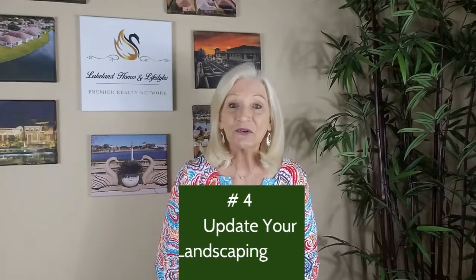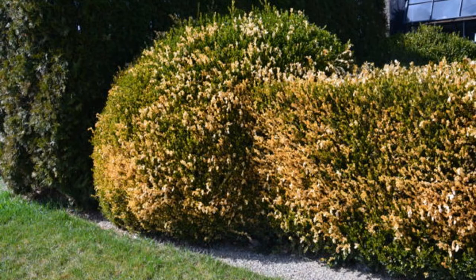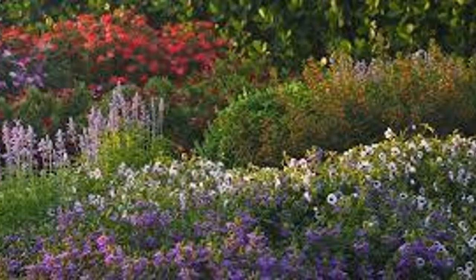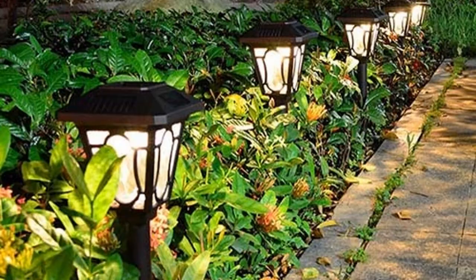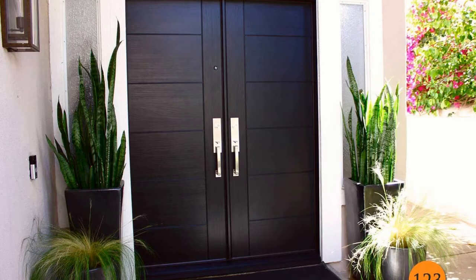Number four: upgrade your landscaping. Updating your landscaping is the most cost-effective way to boost curb appeal and that first impression. This also includes your outdoor lighting. Remove all the plants you said might come back in the spring — but that was three years ago. Replace them with flowering shrubs and add as much color as possible. Finish it off with fresh mulch and solar accent lighting. And while we're outside, take a look at your front door — because most of us don't use our front door, it may need to be painted.